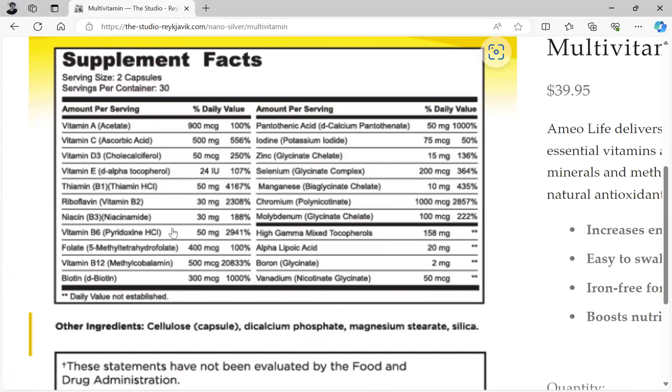like vitamin A, C, D3, E, B1, B2, B3, B6, folate, B12, biotin, pantothenic acid, iodine, zinc, selenium, magnesium, chromium, molybdenum, poly gamma mixed tocopherols, alpha-lipoic acid, boron, and vanadium.